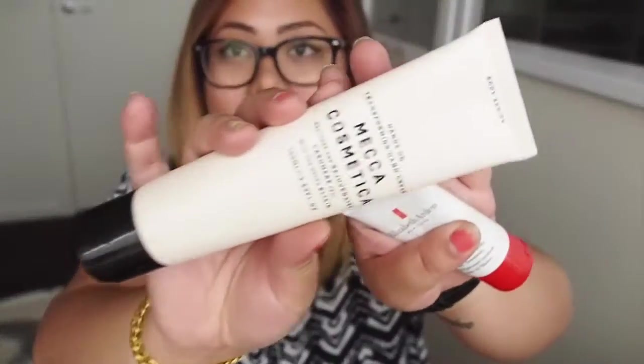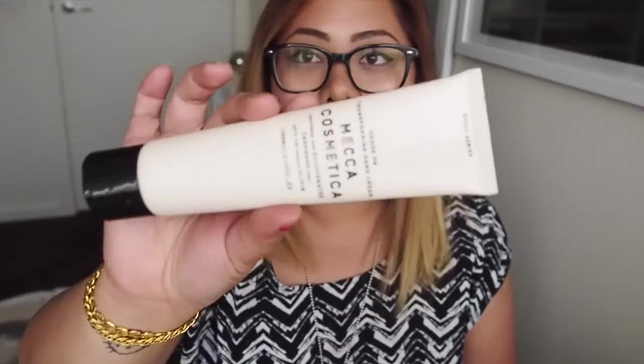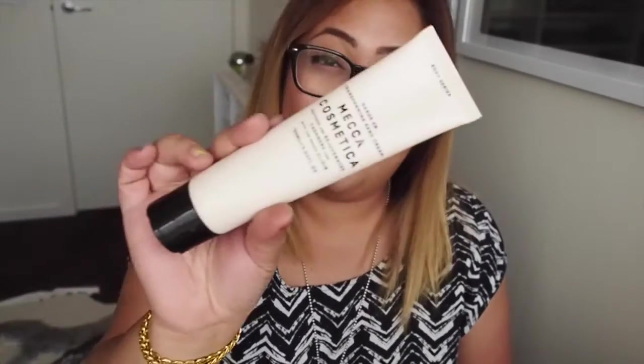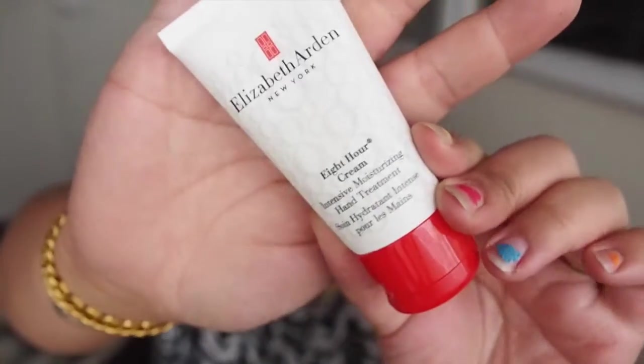And hand creams — I have two for some reason. The first one is the Mecca Cosmetica hand cream. If you are in their loyalty program, this is what I got as a birthday gift — it's actually a full size item, and it smells really nice and feels really soft. I've also got the Elizabeth Arden Eight Hour hand cream, which makes your hands really soft and smells really nice as well.